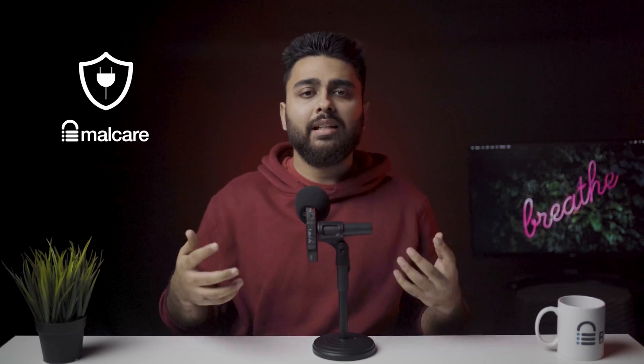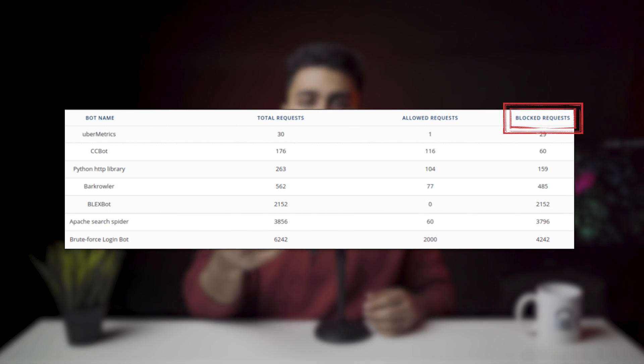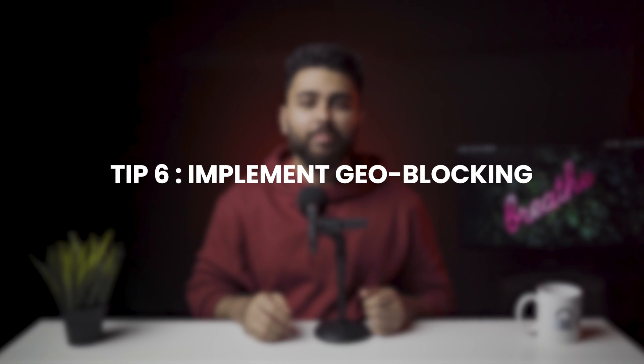You can set a limit for how many attempts a particular IP address is allowed. This can get a little complex, but if you have a security plugin like Malcare installed, it will automatically be taken care of. Malcare's firewall automatically blocks brute force attacks against your website and secures it against malicious bots and attackers. Tip number 6: Implement geo-blocking. Many bots originate from certain countries.